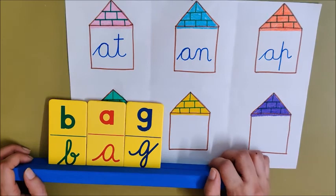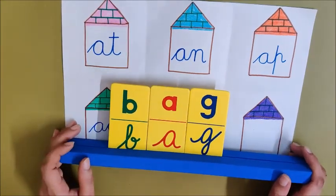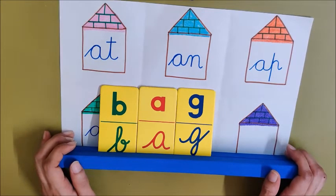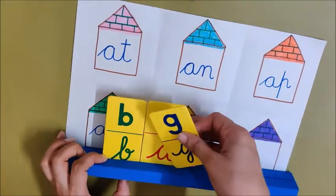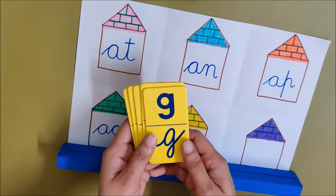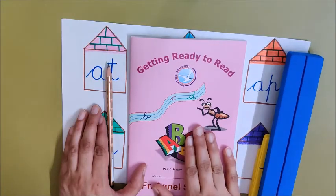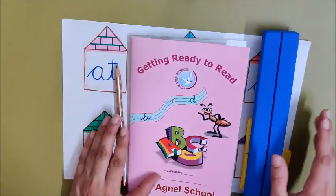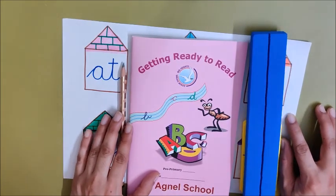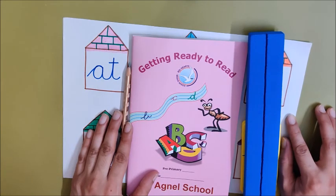So children, have fun doing reading of AG words and also do this activity. But do not forget to share your videos and photos with me — I will be waiting to see them. One more thing: after reading children, remember to keep all your things away. Keep your cards in the alphabet kit box, close your book, and keep your book, pencil, sheet, and stand in their place. You are big now children, you have to take care of your things. I will be back with another video. Till then children, take care, stay safe. Bye-bye!